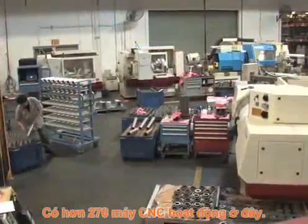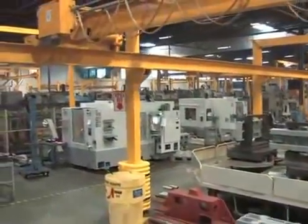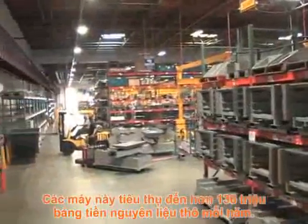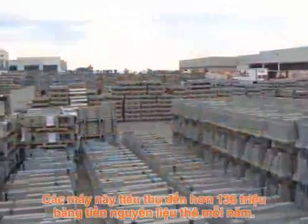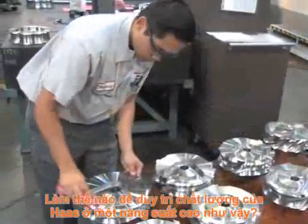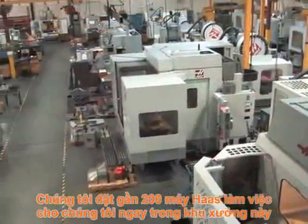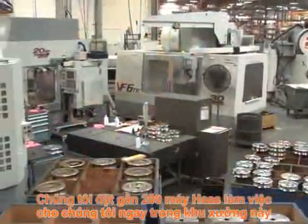There are more than 270 CNC chip-making machines in operation here — machines that consume upwards of 136 million pounds of raw material per year. To maintain the Haas level of quality in such a high-output production environment, we put nearly 200 Haas machines to work for us right in our own machine shop.